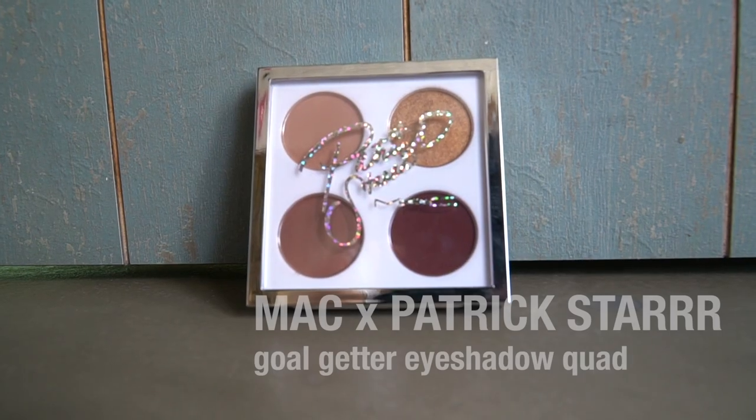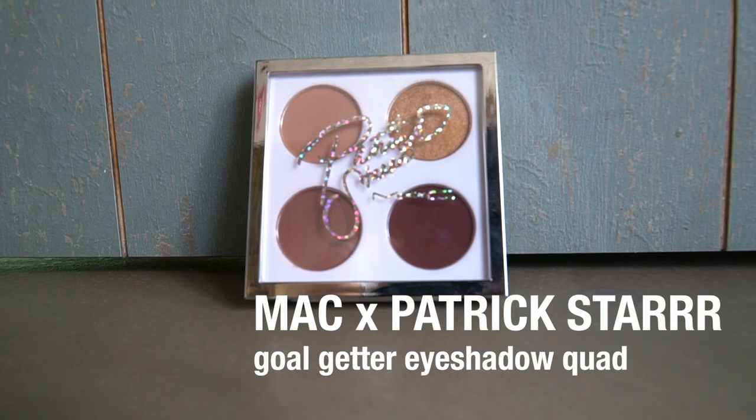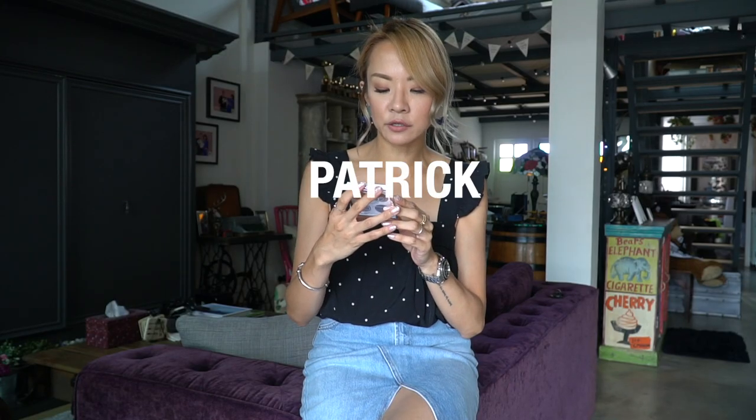One of my absolute favourites which I'm wearing to death since getting it this month — we actually have a beauty product. I don't really talk a lot about beauty products because I use mostly the same stuff. But if you would like me to do a review of beauty products I like or don't like, let me know in the comment box below. This is one I actually really like — it's by MAC, one of my preferred makeup brands. And this is a collaboration between MAC and Patrick Star.